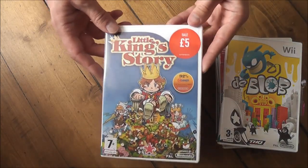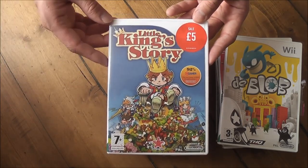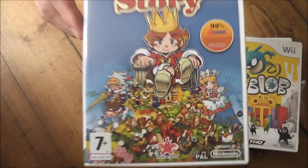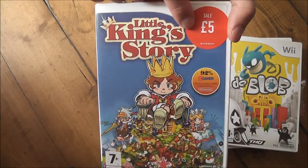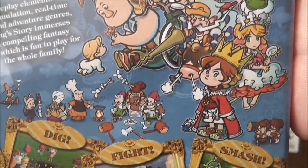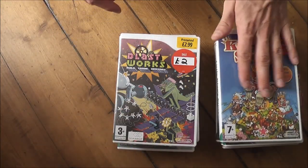This one here is Little King's Story. It's another highly regarded game for the system — sort of like a Pikmin-style game, a real-time strategy with RPG elements to it as well. Not really my kind of art style, but I've heard the gameplay is very good. I paid £5 for this one, which wasn't any cheaper, but apparently the quality is well worth it. Looking forward to checking that one out.